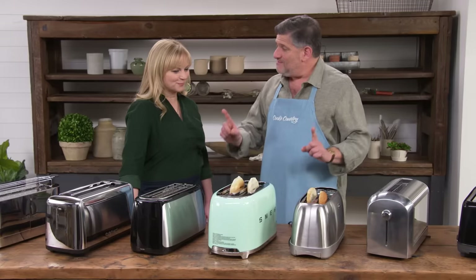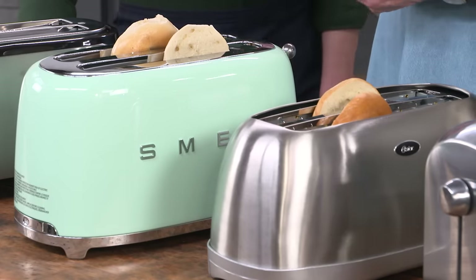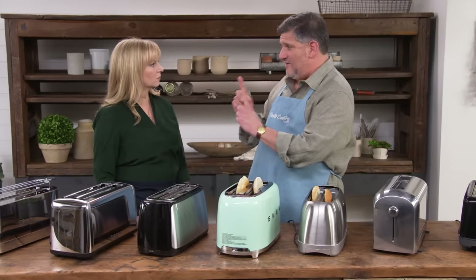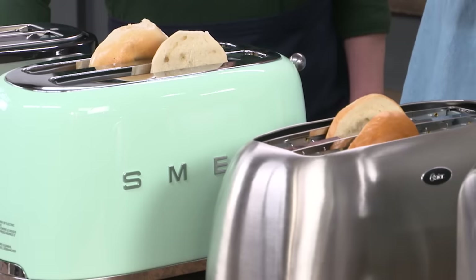In terms of slot dimensions, these long slots usually measured between 10 and 10 and a half inches in length. To fit two slices of standard sandwich bread side by side, the slots needed to be more than 10 inches — otherwise the bread was a little squished and bent.